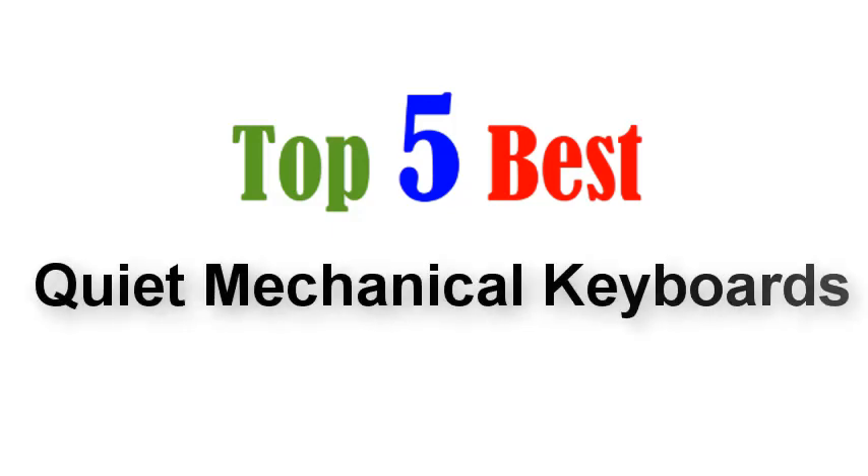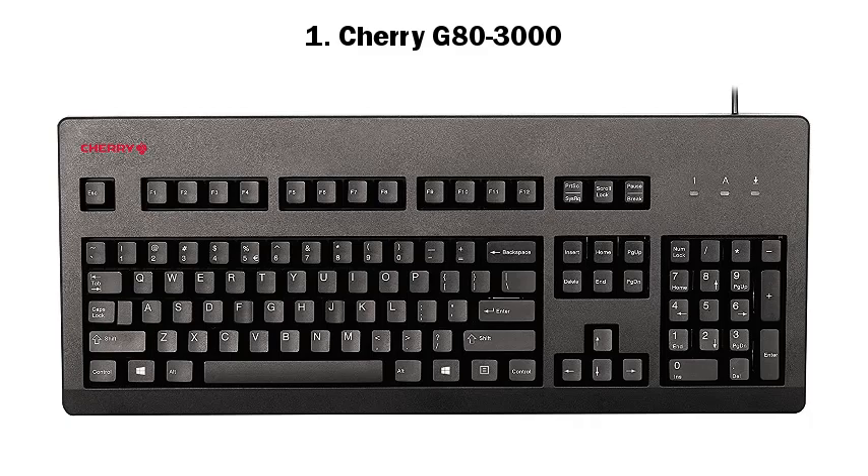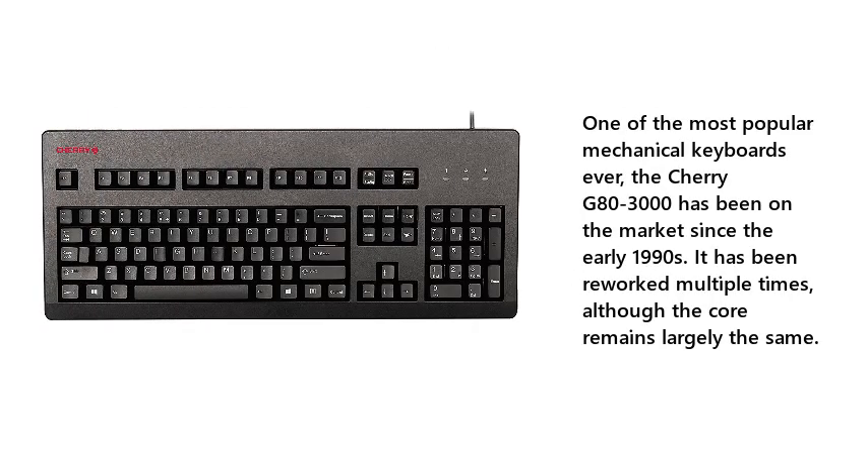Top 5 Best Quiet Mechanical Keyboards. 1. Cherry G80-3000. One of the most popular mechanical keyboards ever, the Cherry G80-3000 has been on the market since the early 1990s. It has been reworked multiple times, although the core remains largely the same.